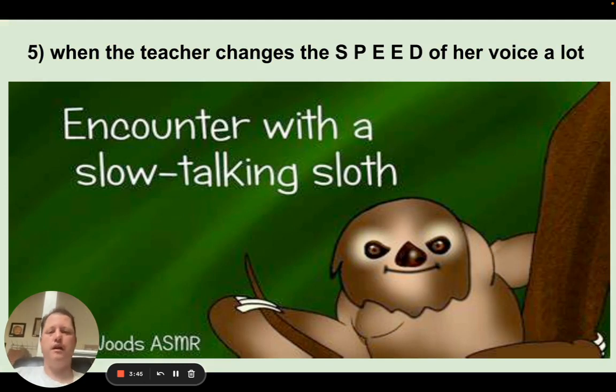Fifth, another cue teachers use is changing the speed of their voice. 'Shakespeare was born... April 23rd... 1564.' Speaking more slowly gives you time to write it down.